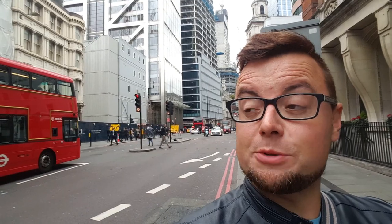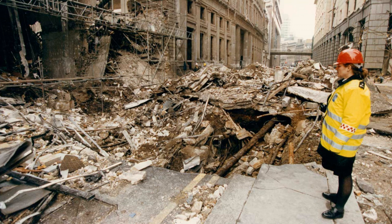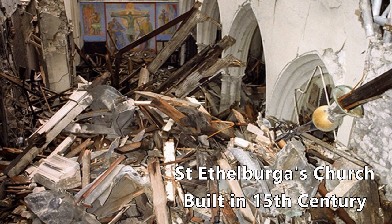A bit of history about Bishopsgate, which is the road I'm on right now. This area was severely damaged by an IRA bomb in 1993. There was a very old church that was completely destroyed — I'll put an image on screen right now.